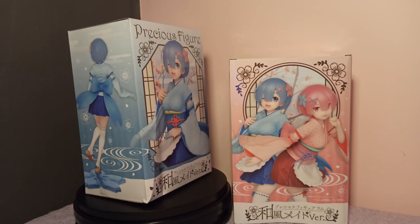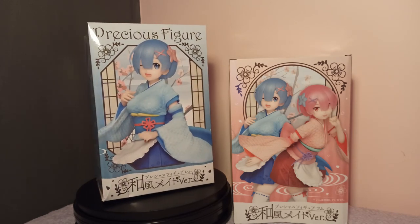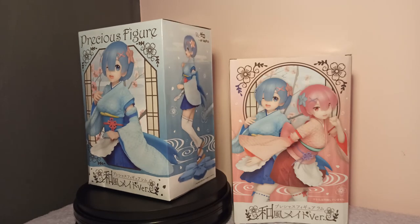Hello everyone, Daiki here. Today I'm unboxing our favorite sister couple, Ram and Rem kimono version by Taito.